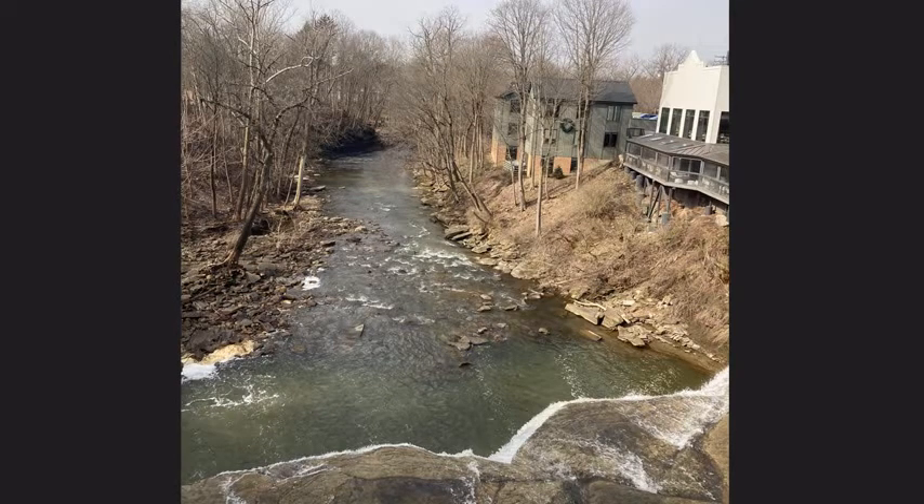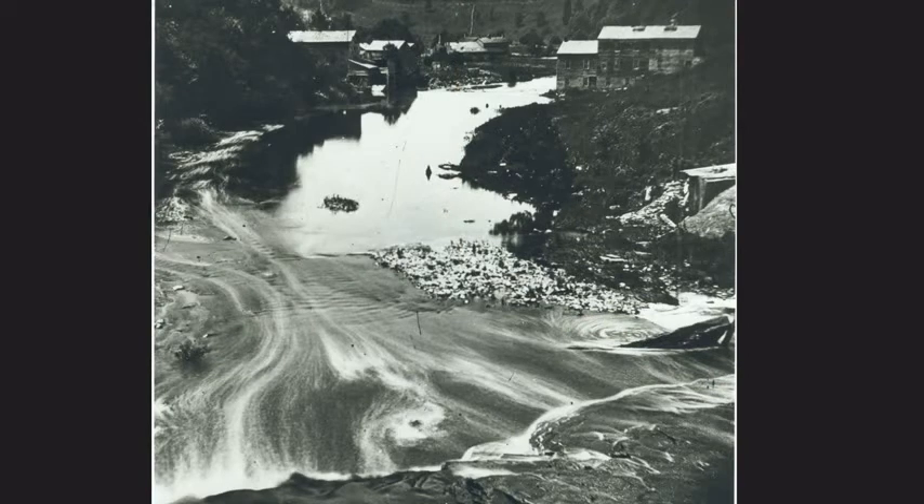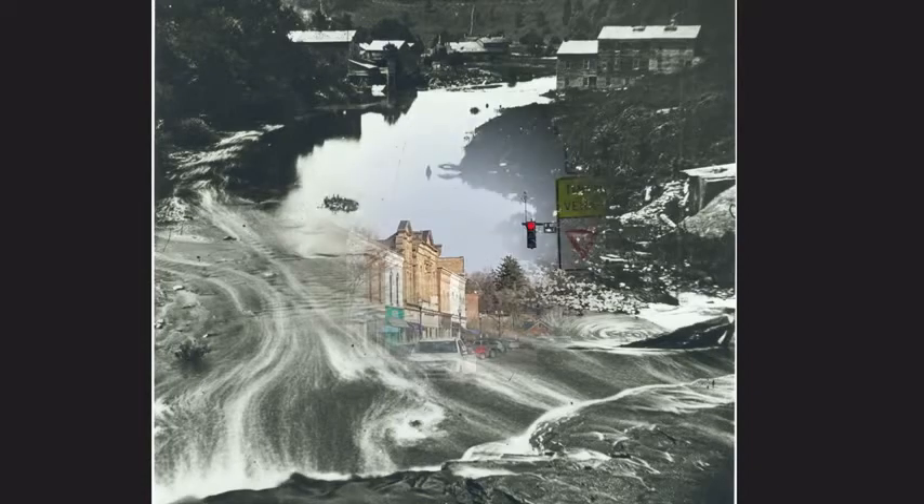Here we are looking west from the bridge again. Around 1900, there were many mills along both sides of the river. The closest mill on the left is the Bullard and March Woodenware Mill — the dam for this mill is why the river looks so much wider here. Farther down in the middle of the view is the Williams Foundry, which made cast iron products until 1897. On the right is a planing mill.